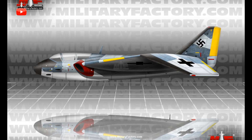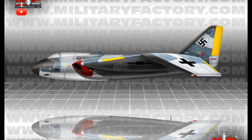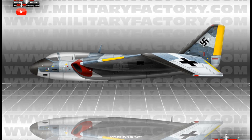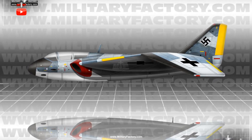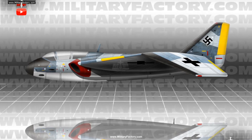Furthermore, the wing mainplanes, swept back at 45-degree angles, were now cranked to become gull-wing in form, giving the possible fighter a futuristic appearance. Again, a twin-turbojet engine configuration would be used for propulsion and a tricycle undercarriage for ground running.